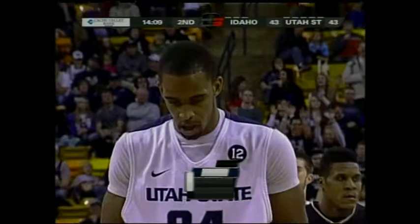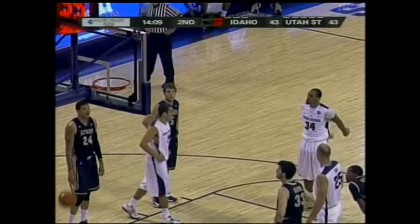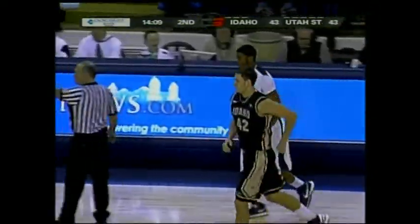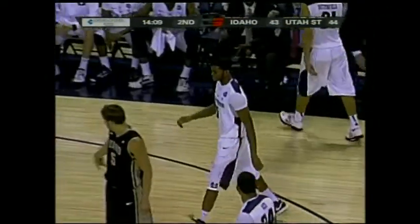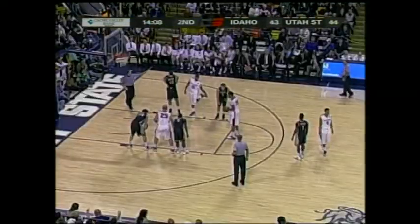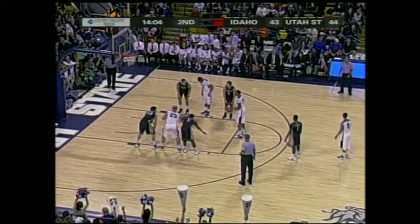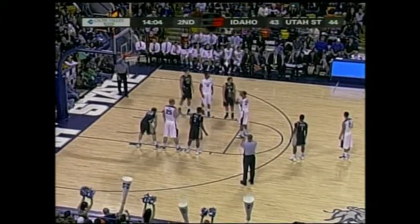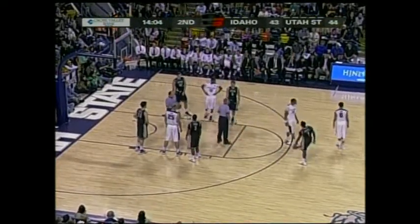Reed coming off that double-double performance on Thursday. I wonder if Idaho prepared for Utah State with some tackles/doubles in practice. You've got to believe the game plan to face Utah State — you look at their weaknesses, being physical. Their big guy's got to be physical. Reed has really stepped up to the challenge to be physical, and Shaw is getting much better. You've got to be physical with them.